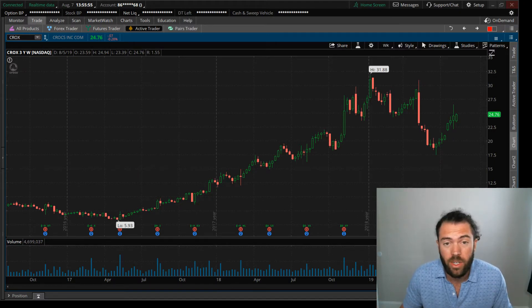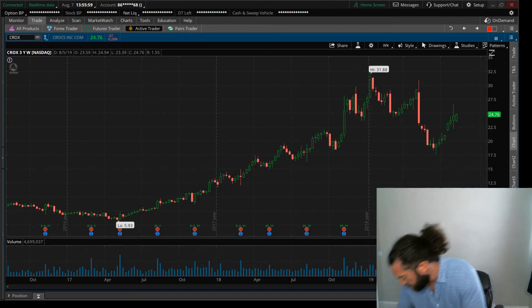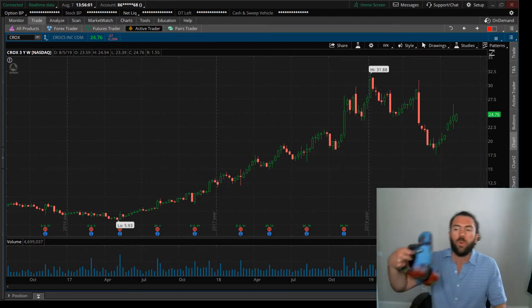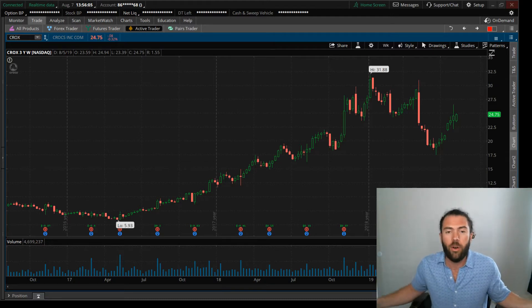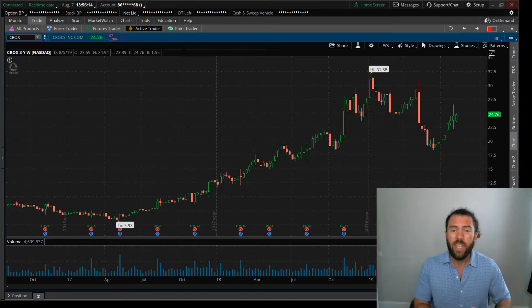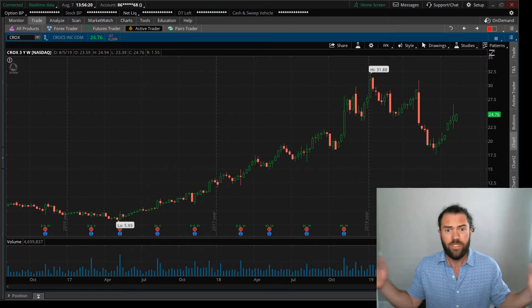I'll tell you one stock they're not talking about: Crocs. That's right, Crocs the shoe. In fact, I've got a pair of Crocs on right now — my tie-dye Crocs. Am I cool? I don't know. My cousin just turned 18 and I bought her a pair of Crocs, bought my other cousin a pair of Crocs. Next thing you know, I'm spending $400 at Crocs at the mall.